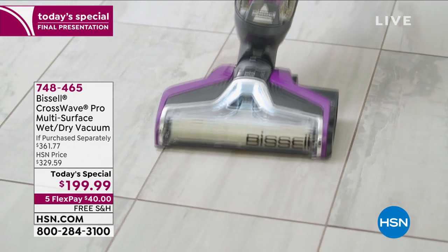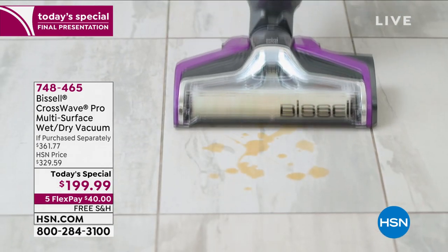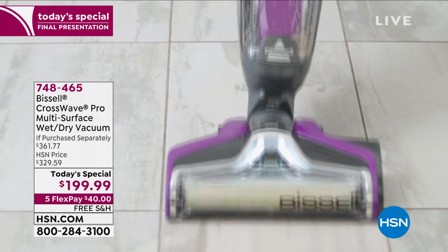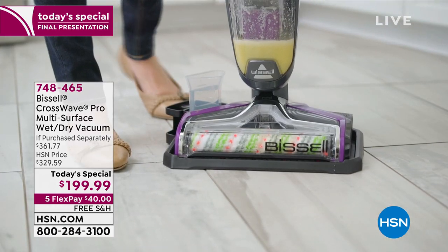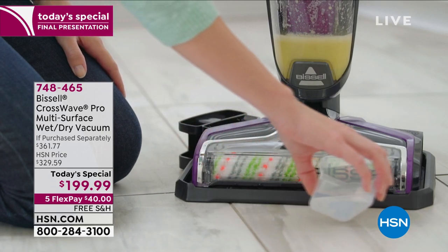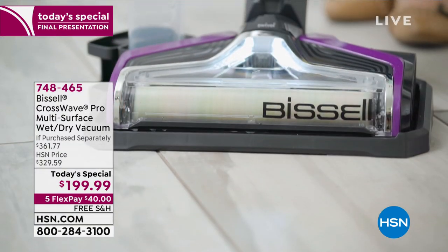In the Bissell category, the CrossWave is their number one. Whatever kind of floor, whatever kind of mess, this will address. Bless this mess.